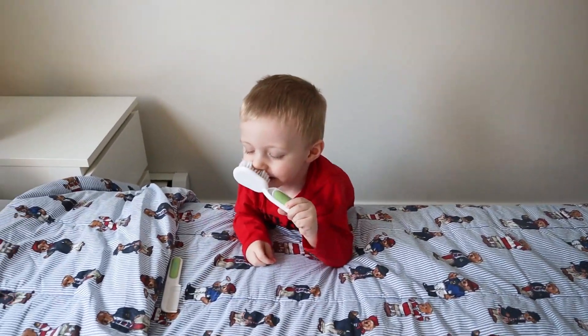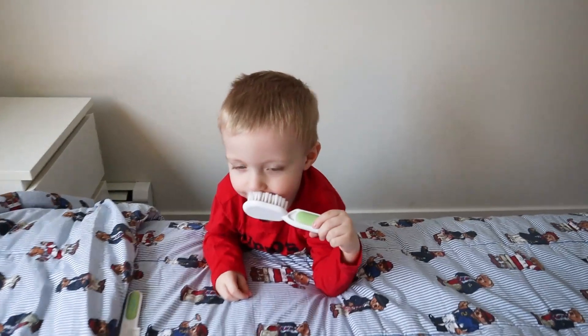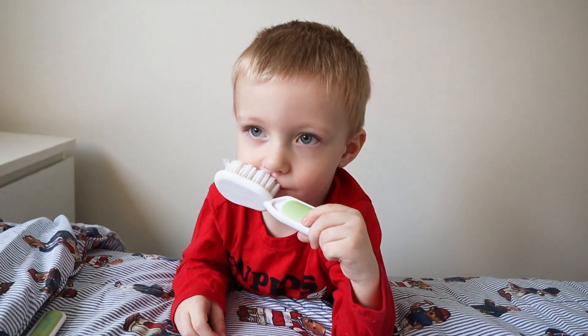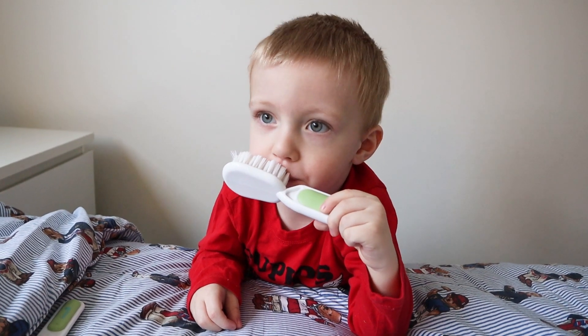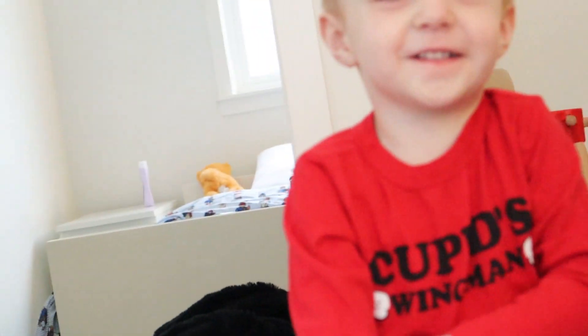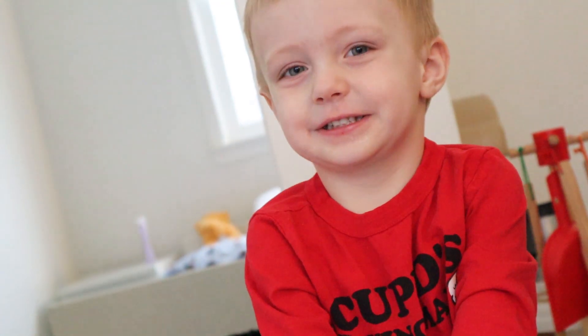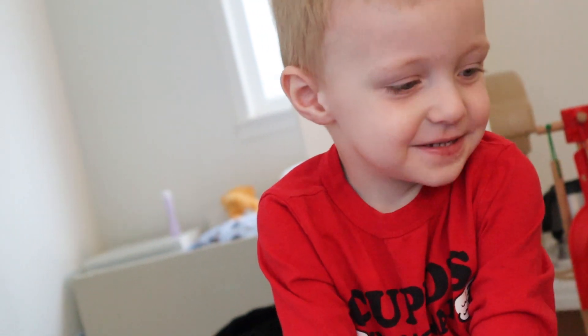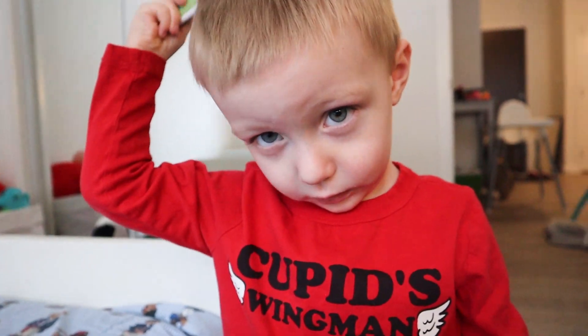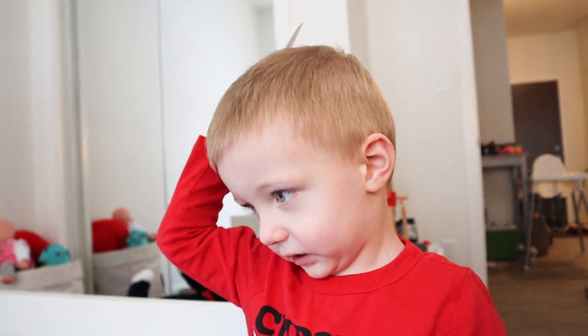How many times do I have to tell you that the hairbrush is not a toothbrush? You're brushing your teeth with your hairbrush! Really — comb your hair. Oh wow, you're so good at that, good job.